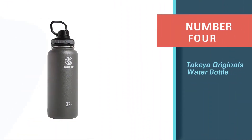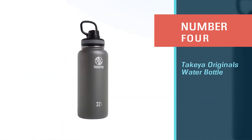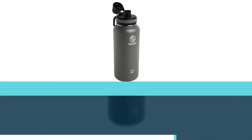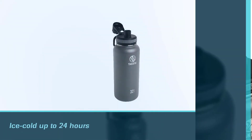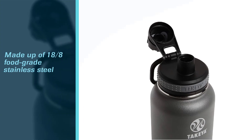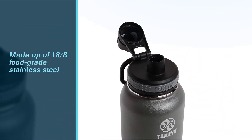Number four: the Takeya Originals water bottle. Takeya insulated stainless steel bottles let you store 32 ounces of your drink — keeping it steaming hot for up to 12 hours or ice cold for up to 24 hours. This bottle is made of 18/8 food-grade stainless steel that is BPA-free and features a wide mouth opening to let ice cubes in and allow easy cleaning.